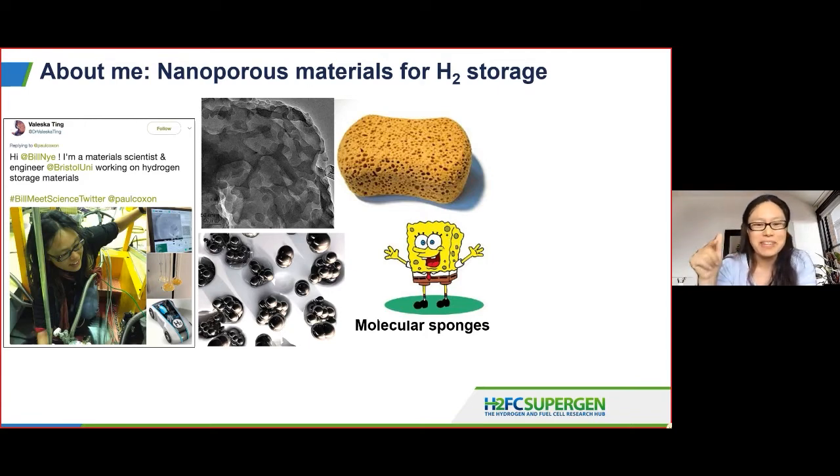Anyone who's ever seen a talk by me will be familiar with this analogy of molecular sponges, because these materials, because of their porosity and high surface area, they spontaneously interact with hydrogen and will suck in the hydrogen into the pores like a sponge will water. And that makes them incredibly useful for storing hydrogen at lower pressures and higher densities than you would get otherwise.